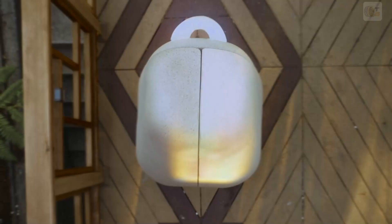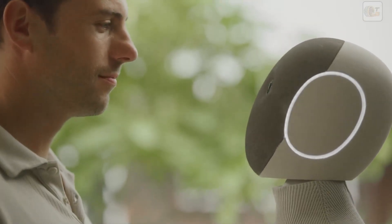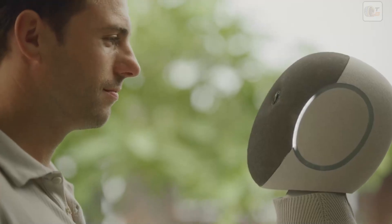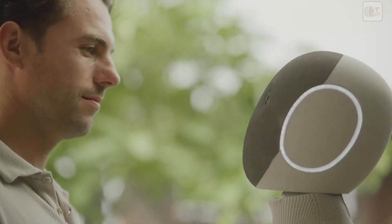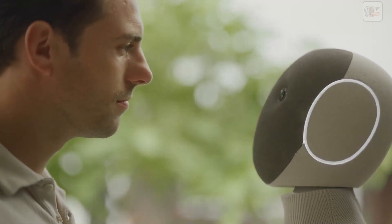All you have to do to get started is turn on your Neo and introduce yourself. Hey, I'm Neo. I'm here to help around the house. What's your name? I'm Harry. Nice to meet you, Harry. When you have a question or want something done, just let me know.